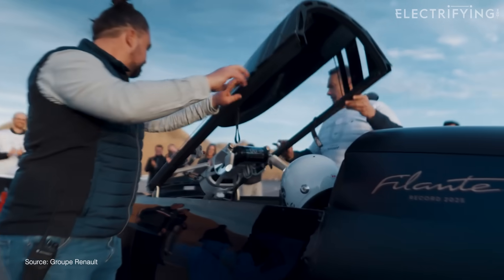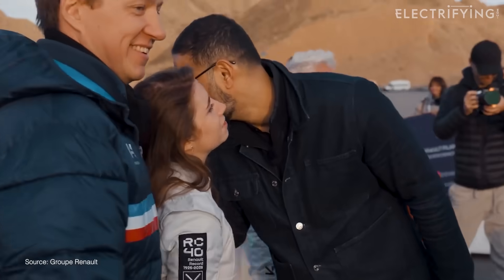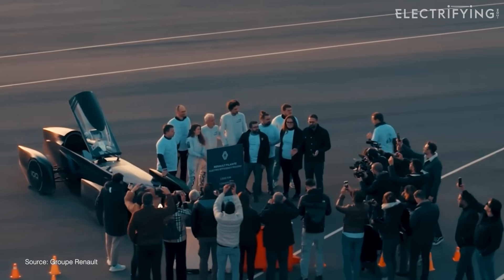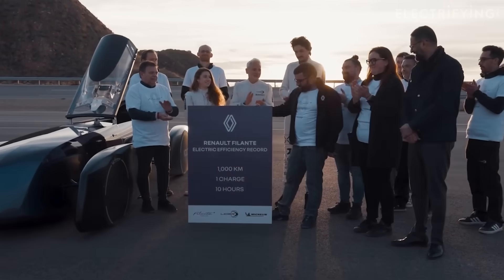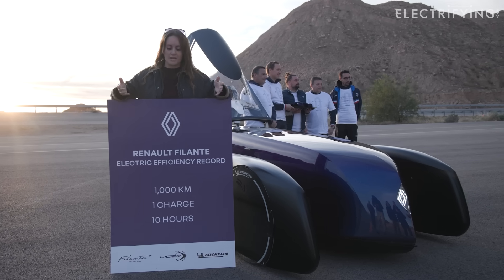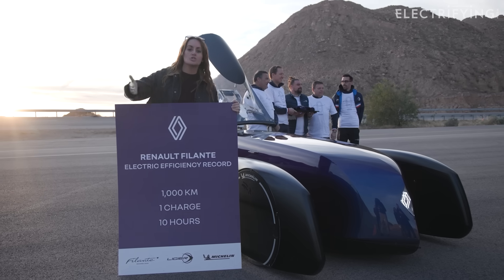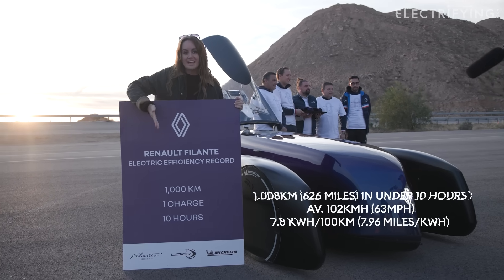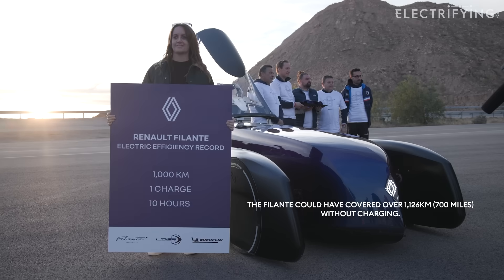This was never about building a car like this for the road. It was about proving what's possible and using what's learned to make everyday electric cars go further more efficiently at the speeds people actually drive. Not that you'll be driving a Philan to Tesco — but less drag and less weight equals more range. A thousand and eight kilometres with 120 kilometres still left over. Absolutely brilliant. I'm still waiting on a glass of champagne.